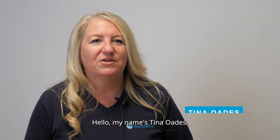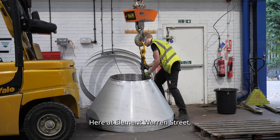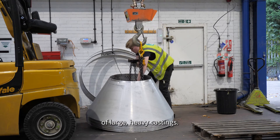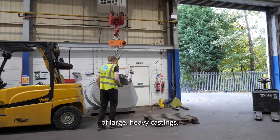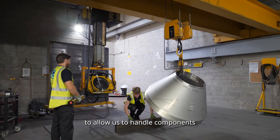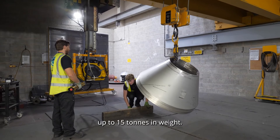Hello, my name is Tina Odes, I'm the Operations Manager at Warren Street. Here at Element Warren Street we specialize in the radiographic testing of large heavy castings. Our laboratory facilities have been specifically designed to allow us to handle components up to 15 tonnes in weight.